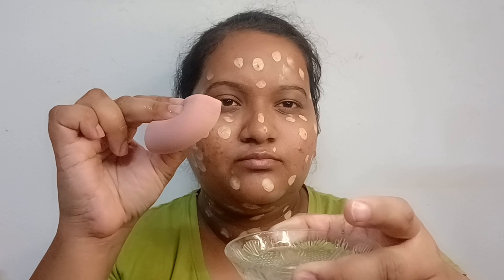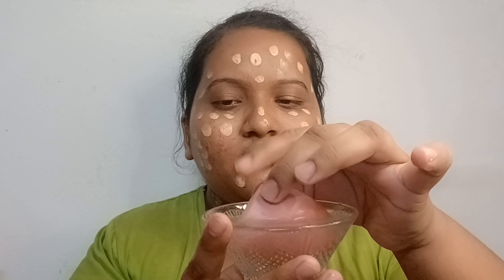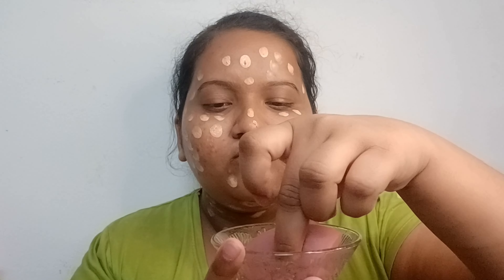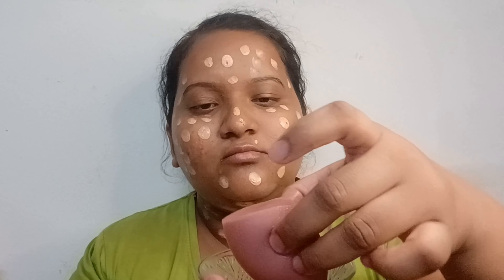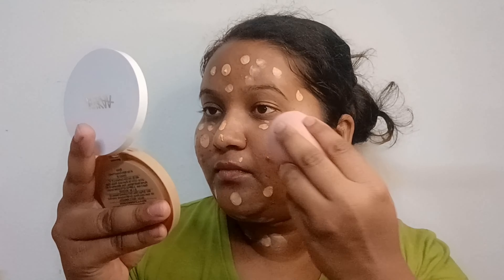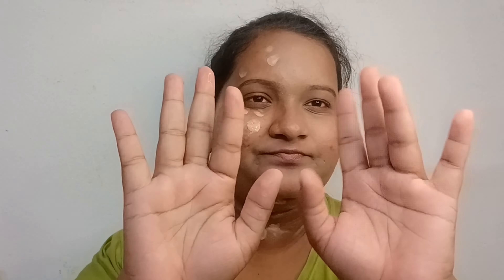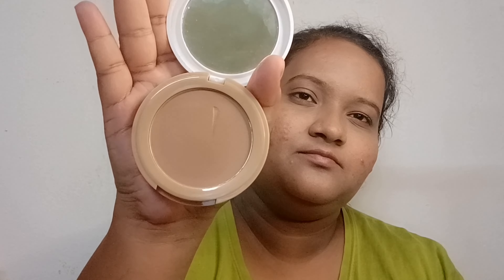I will blend the BB cream with a damp beauty blender. I show this every video because it is very simple and easy makeup. For those who don't know how to use a blender, it is easily available for 30–40 rupees. You can also blend it with your hands — back when there were no blenders, we used to blend with our hands.